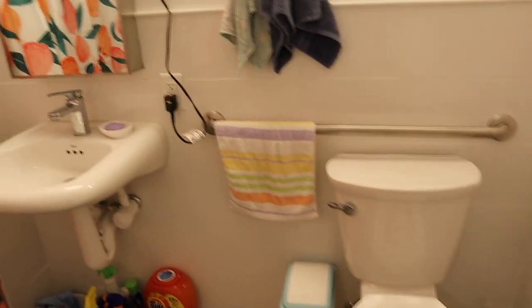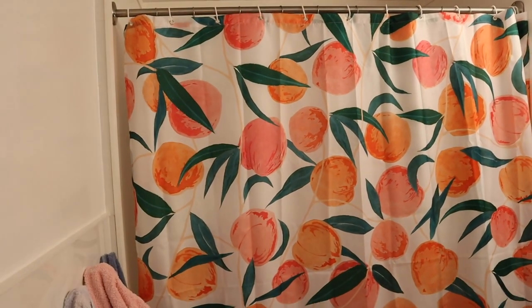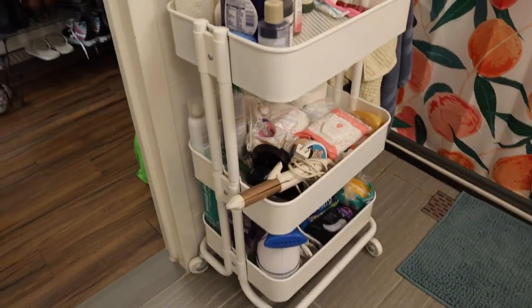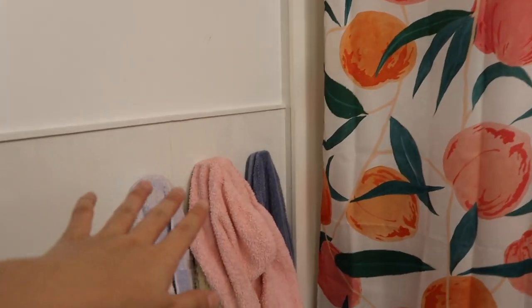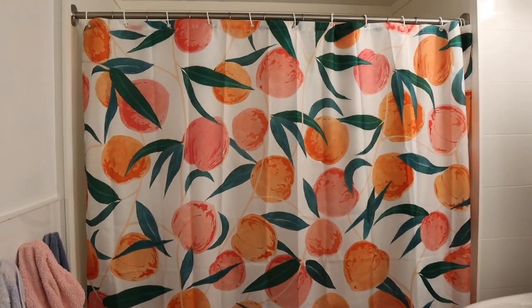Right here is the bathroom. It's actually pretty spacious compared to a lot of my friends' bathrooms, because I know most people just have sort of like a walk-in bathroom, but we have this really nice open space. It's nice because we can also put a lot of stuff in the bathroom. I actually got this rack from Ikea, and then the room came with a bunch of hooks for towels, and then we got this really cute shower curtain off of Amazon.